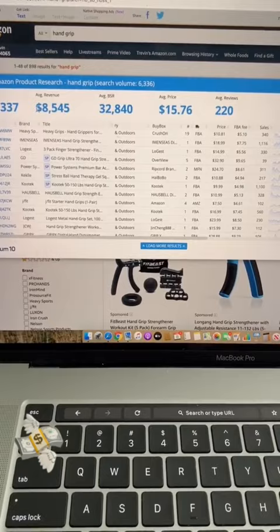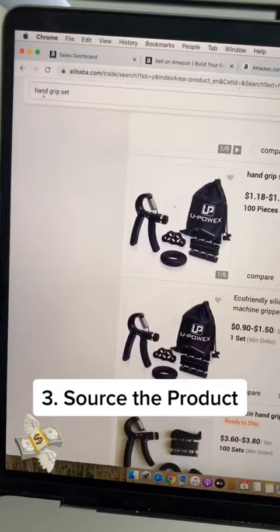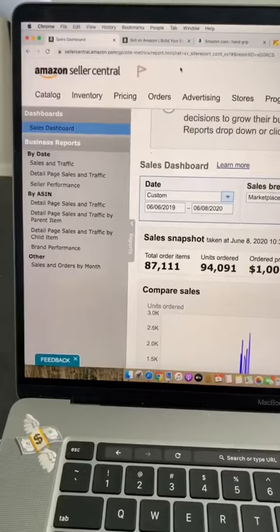So here it is right here. The third step is I'm going to source this product. I'm going to go to alibaba.com, search hand grip set, and as you guys can see, I can buy the same exact set but black for $1.18 to $1.60 per set.